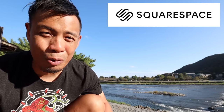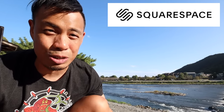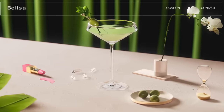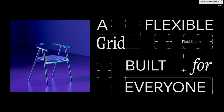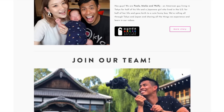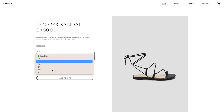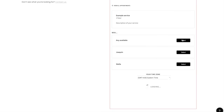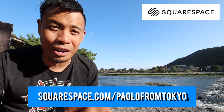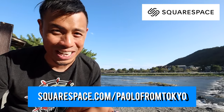Quick shout out to the sponsor of this video, Squarespace. Squarespace is the number one way to build your online presence — I use Squarespace for my website Tokyo Zebra. With Fluid Engine, their next generation website design system, it helps anyone unlock their creativity with reimagined drag-and-drop technology for desktop or mobile. You can sell physical, digital, or service products, custom merch, and accept online appointments. Go to Squarespace.com today for your free trial, and go to Squarespace.com/paolofromtokyo for 10% off your first domain or website.